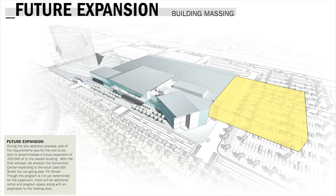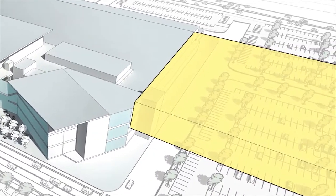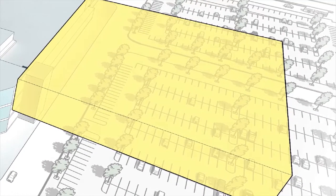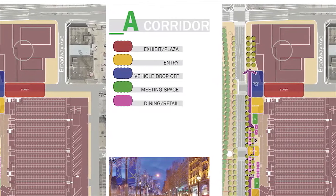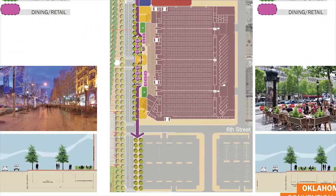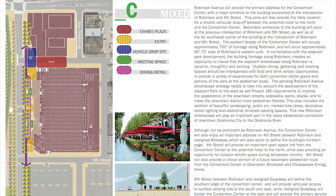Expansion is extremely important. We don't know exactly what the market will be like in 10, 15, or 20 years, but providing that level of adaptability in the convention center means that when the city does grow and feels the need to expand, it can be done as cheaply and cost-effectively as possible. There will be vehicular drop-offs, meeting space, dining and retail, public areas, and convention center-specific areas on our site, and designing this as a cohesive plan will be important as we move forward.